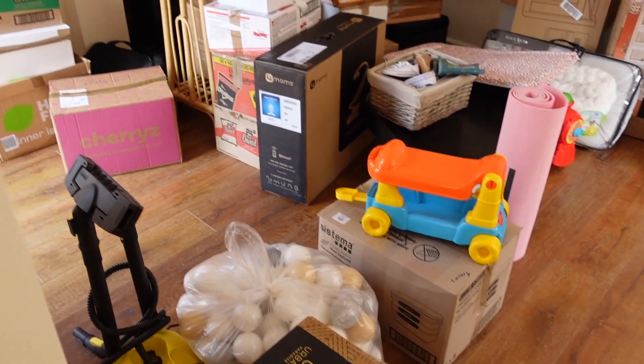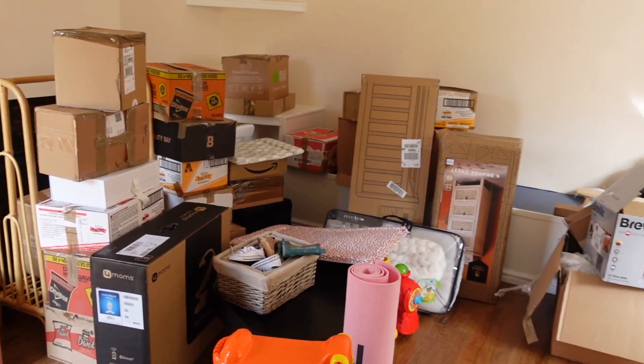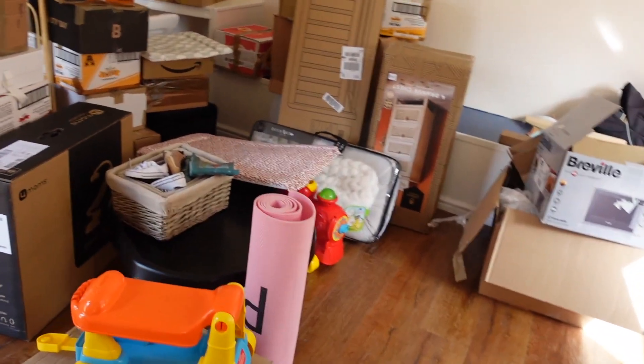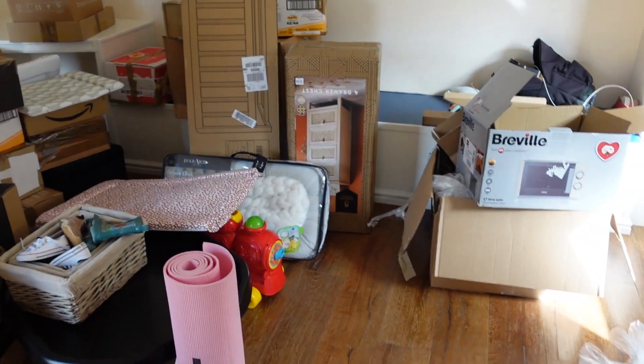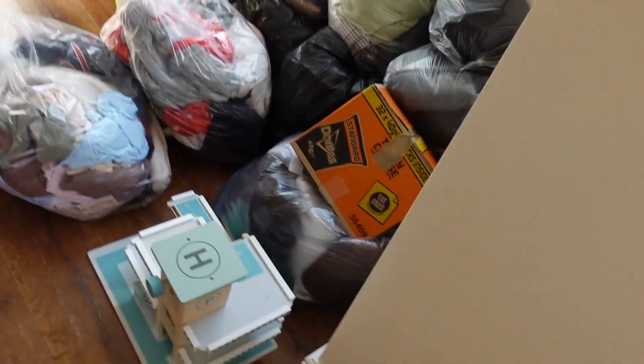Let me quickly show you this — this is all the stuff so far. Obviously a lot of this is going to be going upstairs, like a lot of this stuff is baby girl bits, as you can see. But yeah I'm really excited. The thing I'm dreading is the clothes, but it's fine, it's all good.